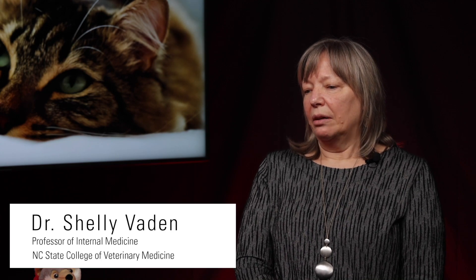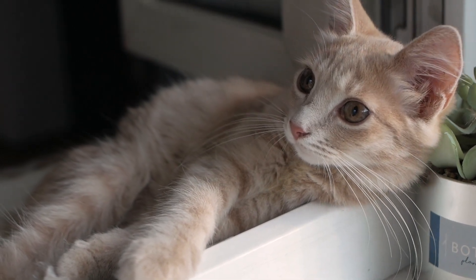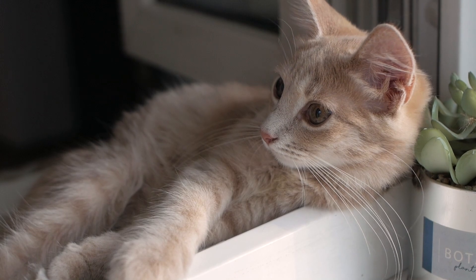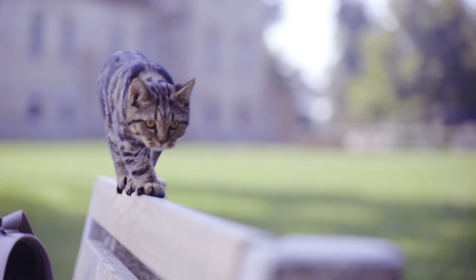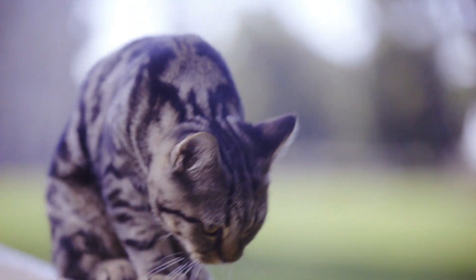Our clinical studies have largely focused on progression, diagnostics, and treatments. Right now we know that chronic kidney disease affects a large number of cats and most of them are probably progressive, but not all. So we're working on some biomarker research to help determine which ones will progress and which won't. That's largely in dogs right now, but we're hoping that will be transferred to cats down the line.